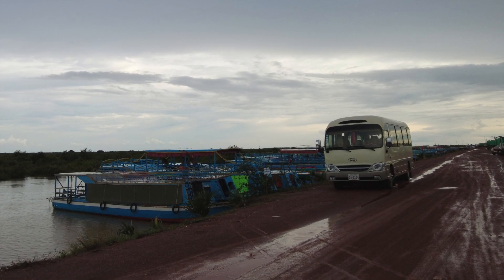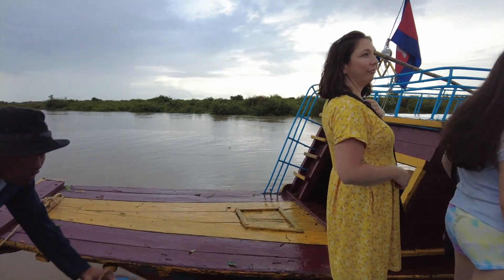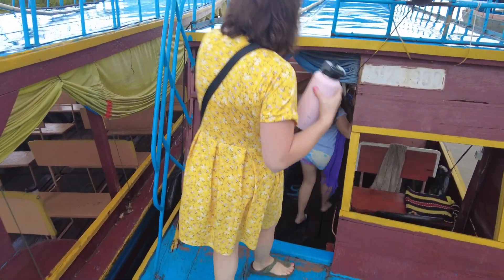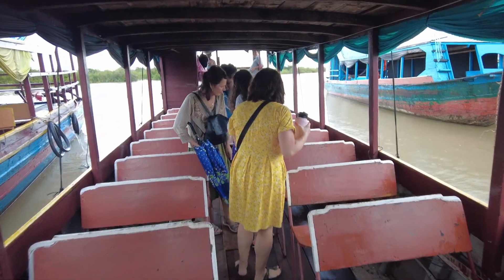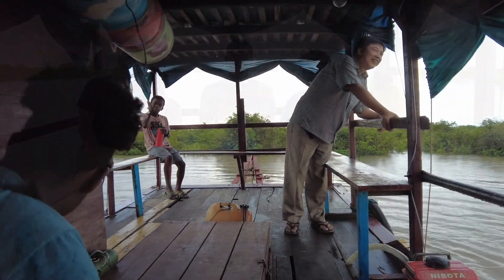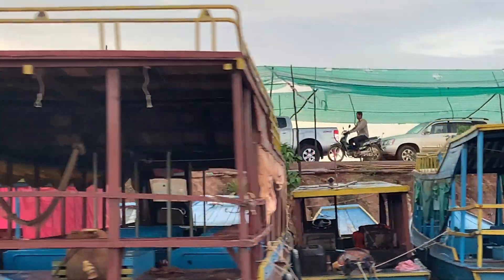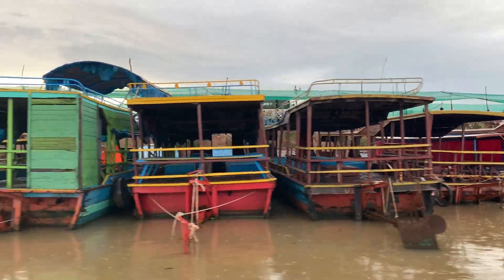The floating village Kompong Plak. We drove a bus out here, then we got on this boat with two stories — bottom and top. We came with our friend Mr. Koon. So we started down the river, and this village that we are about to go through has a population of about 3,700 people.